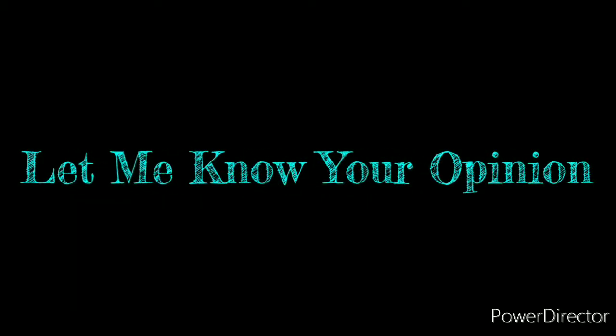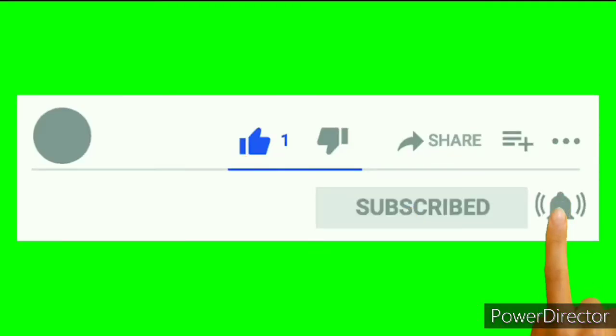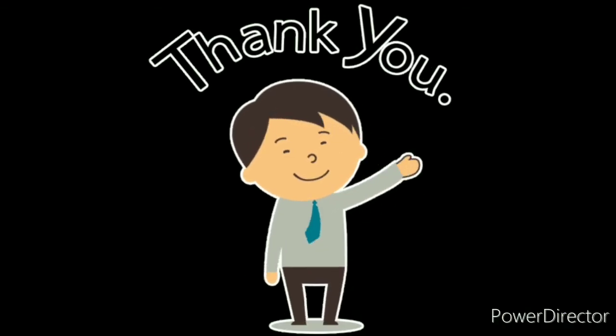Friends, if you have any questions, please comment below. Please like and share the video, subscribe to the channel, and don't forget to click the bell icon. Thank you for watching.